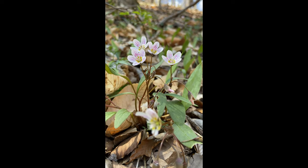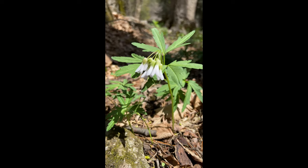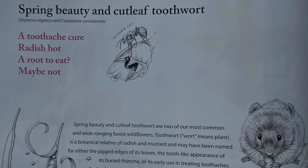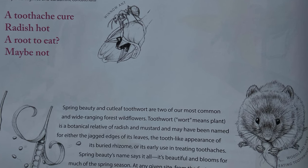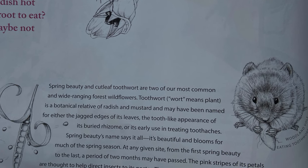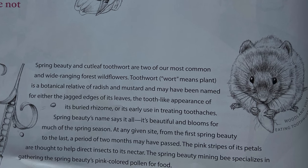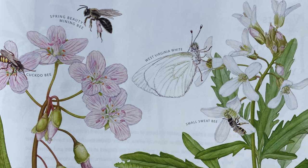Spring Beauty, Claytonia virginica, and Cutleaf Toothwort, Cardamine concatenata. A toothache cure, radish hot, a root to eat? Maybe not. Spring Beauty and Cutleaf Toothwort are two of our most common and wide-ranging forest wildflowers. Toothwort — wort means plant — is a botanical relative of radish and mustard, and may have been named for either the jagged edge of the leaves, the tooth-like appearance of its buried rhizome, or its early use in treating toothaches.